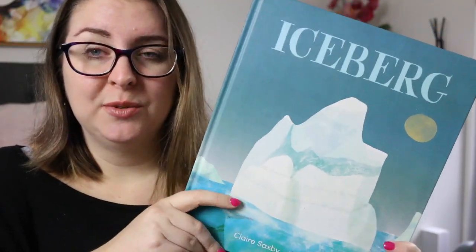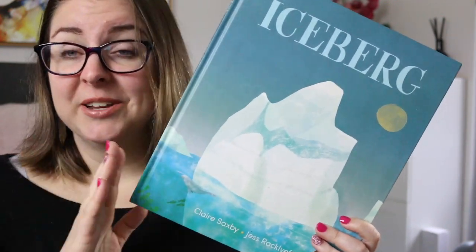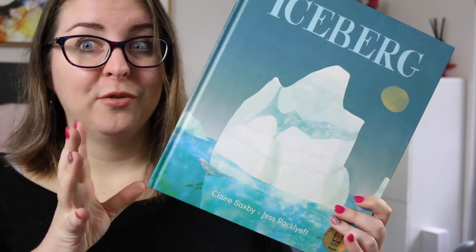It is an absolutely gorgeous book. This was one I had originally received for review when it first came out, and then when I saw it on the CBCA shortlist I was just so excited because it is incredibly written.